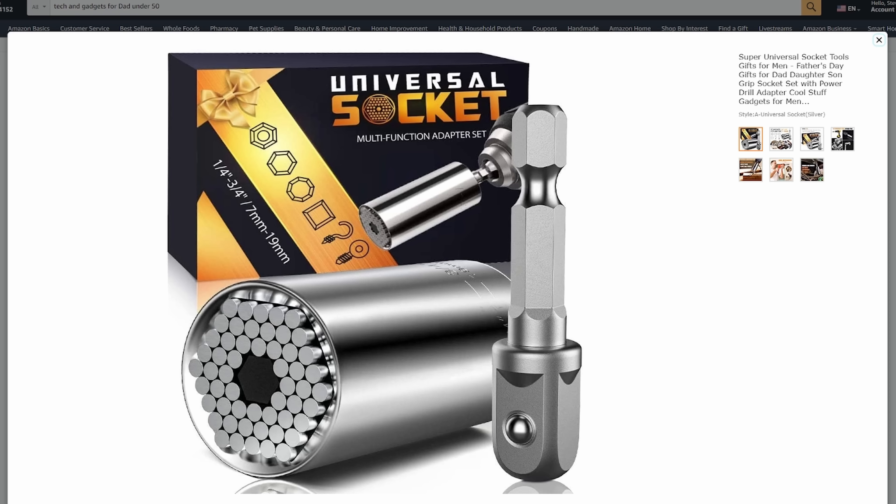Now, if you're dead set on getting your dad something horrible like the Universal Socket, I've put a link down in the description for that too, so you can at least buy it from my link and help out the channel. Please show your support and let me know what your favorite one on the list is, or one that you think I should have added.